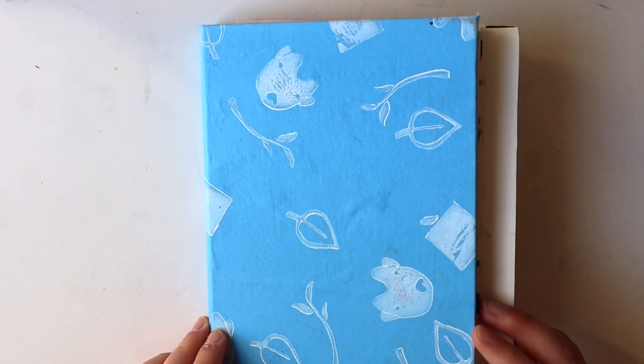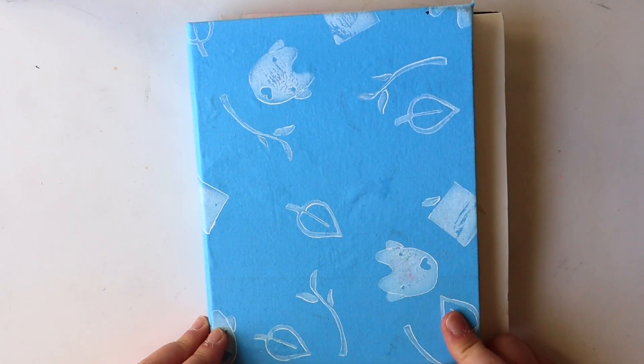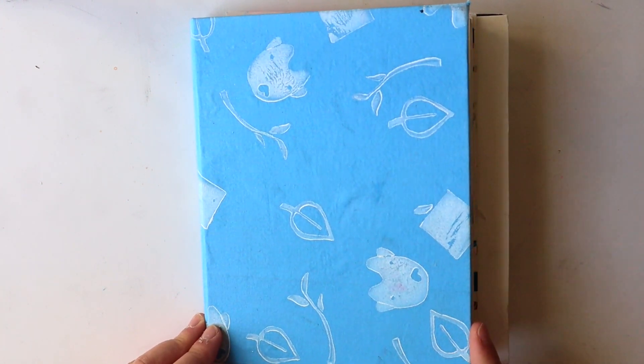Hey guys, so today I'm gonna be doing a sketchbook tour. This journal is actually made by my good friend Amy, and she has an Etsy shop. Very cute book.